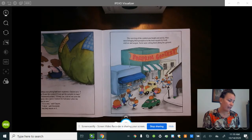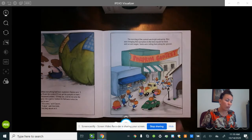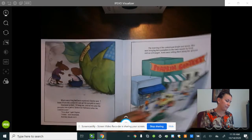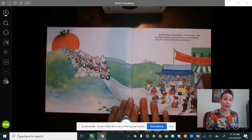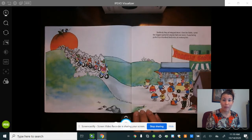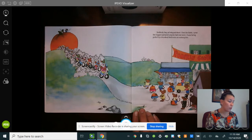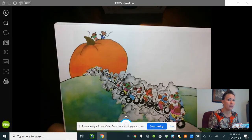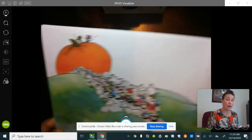The morning of the contest was bright and sunny. Mice were bringing their pumpkins to the town square by truck and car and wagon. Some were rolling them along the ground — someone's even carrying one on their head! Suddenly they all stopped short. Over the fields came the biggest pumpkin anyone had ever seen, being pulled by a hundred field mice on motorcycles. Look — there's two riding on top. Who do you think that is? Desmond and Clayton! They are brave.